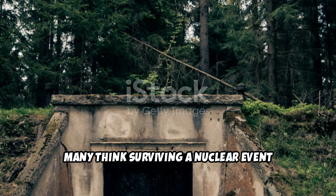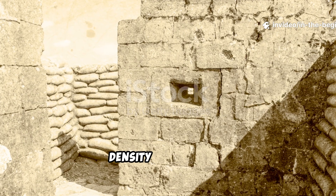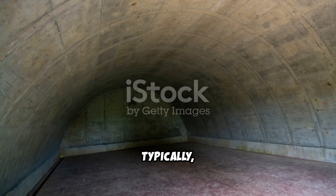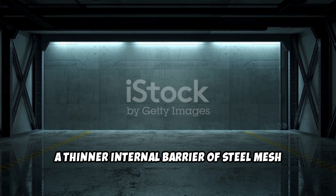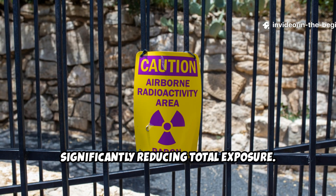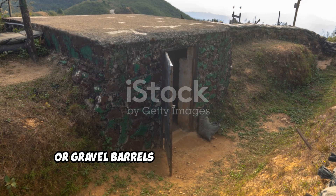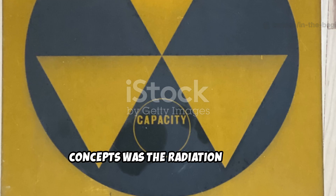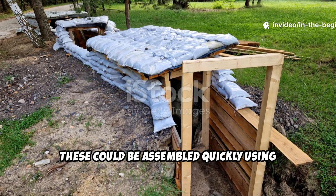Many think surviving a nuclear event means layers of lead or thick concrete, but Cold War shelters proved otherwise. The most effective bunkers layered materials of different densities to absorb and scatter radiation particles. Typically, the outer layer was packed soil or gravel, followed by concrete or stone, and finally a thinner internal barrier of steel mesh or wood. Each layer absorbed different energy levels of radiation, significantly reducing total exposure. In rural shelters, engineers even used sandbags, water tanks, or gravel barrels as adaptable shielding that could be replaced or repositioned over time.